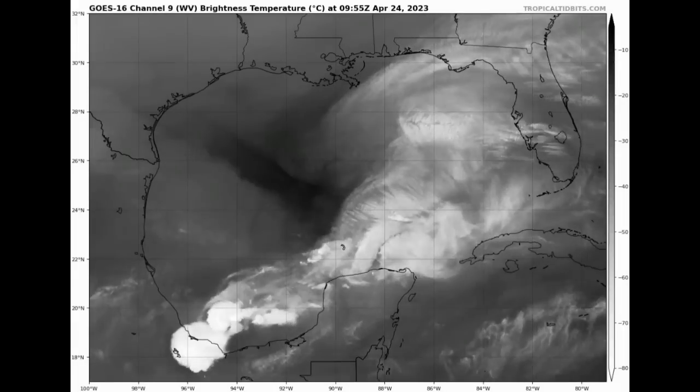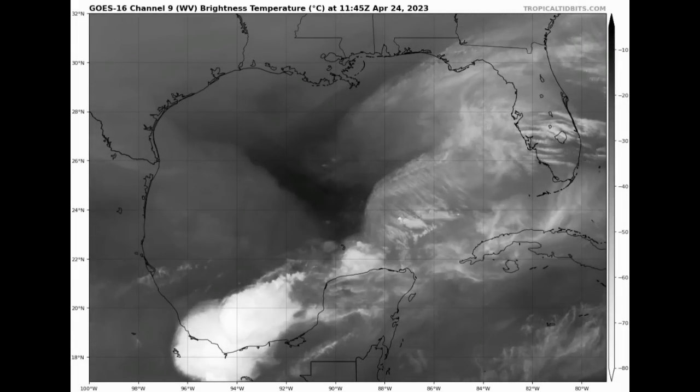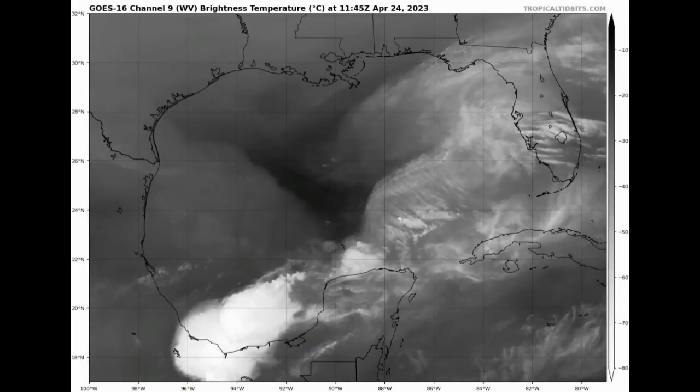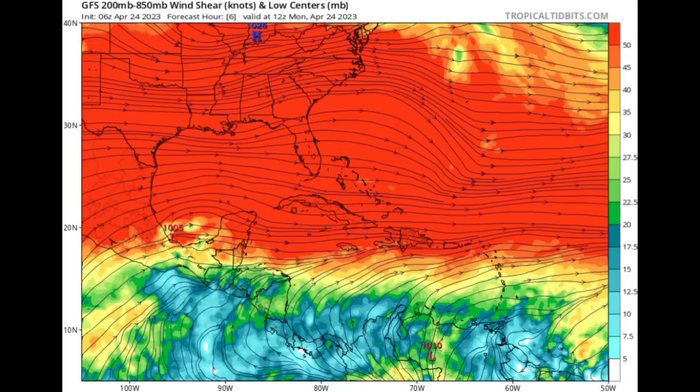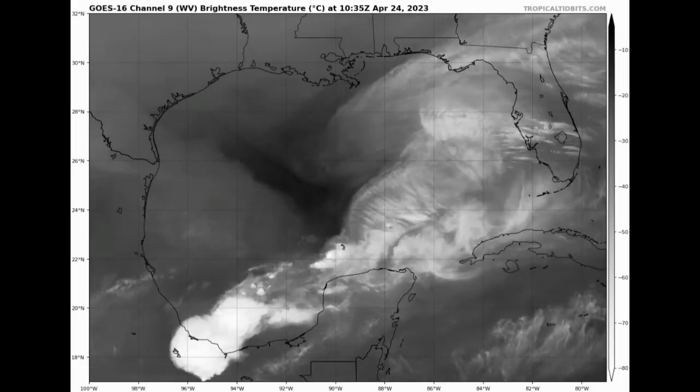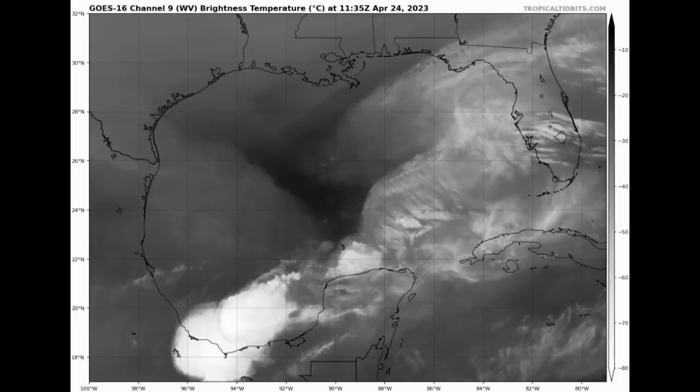As we look at this map, we can see how quickly this thunderstorm activity — where we have those whites indicating developing thunderstorms — is making its way to the east. That is the result of wind shear. The wind shear is very intense right now across the region. Where we have those arrows, they indicate wind direction, and as we head into the oranges and reds, that indicates stronger upper-level winds, which helps to displace activity to the east. In terms of tropical cyclones, it is a huge inhibiting factor because it prevents activity from being concentrated around the center of a system. All this activity is also ahead of a front that is in the region.